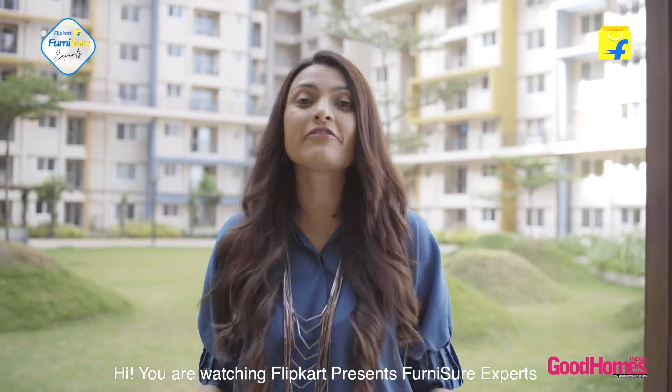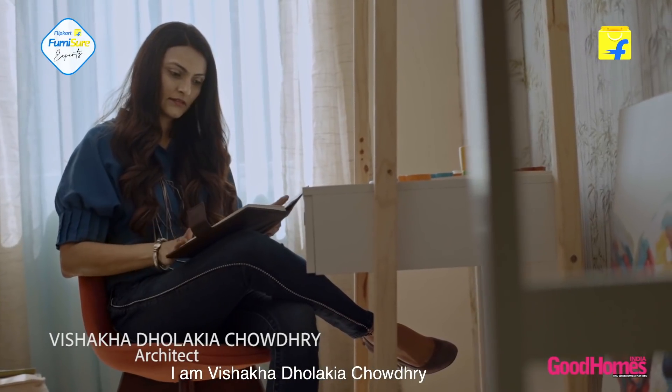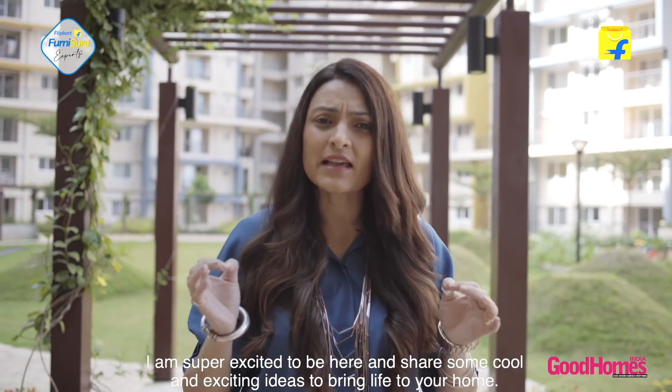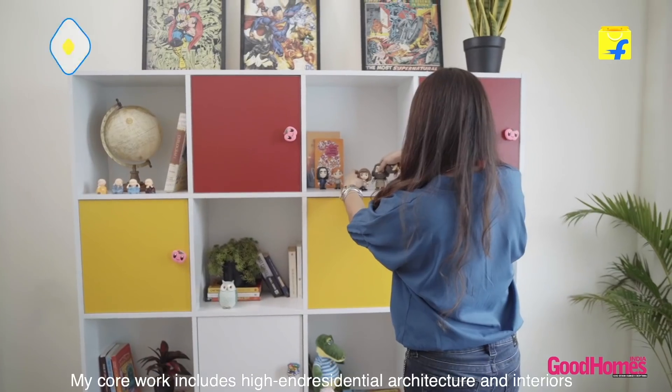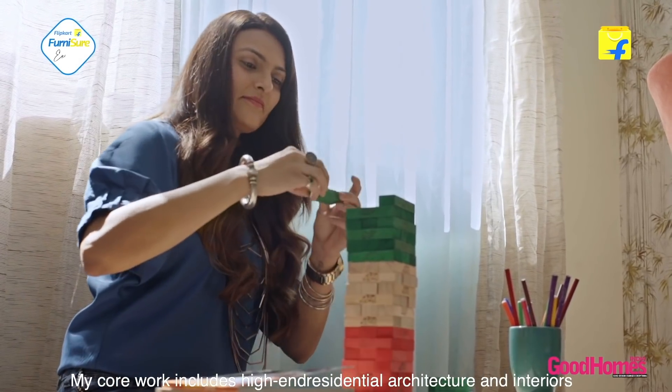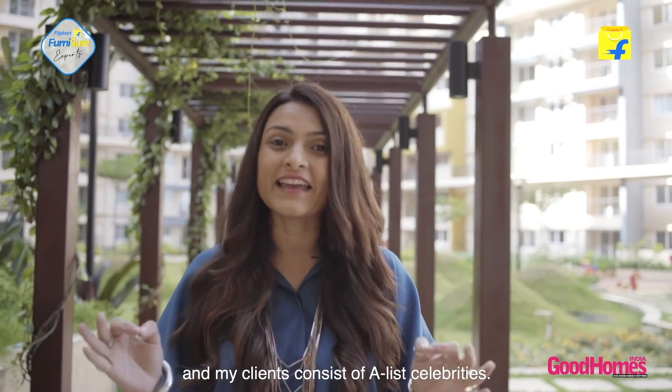Hi, you're watching Flipkart Presents Furniture Experts and I'm Vishakha Dholakya Choudhury. I'm super excited to be here and share some really cool and exciting ideas to bring life to your home. My core work includes high-end residential architecture interiors and my clients consist of A-list celebrities.